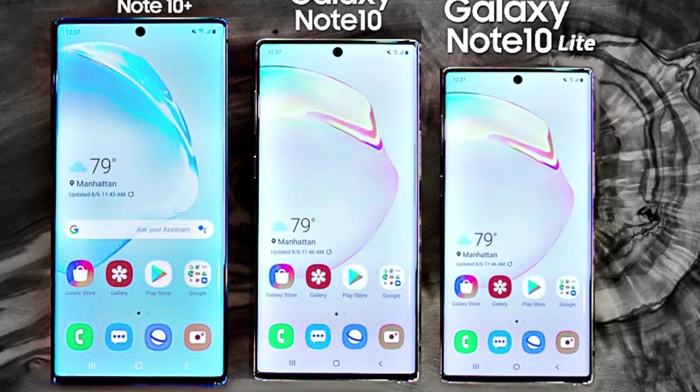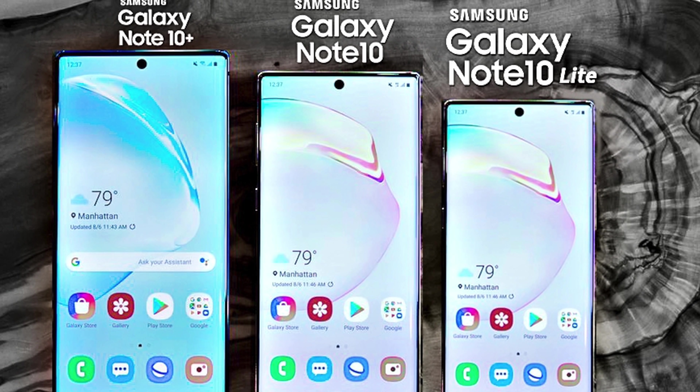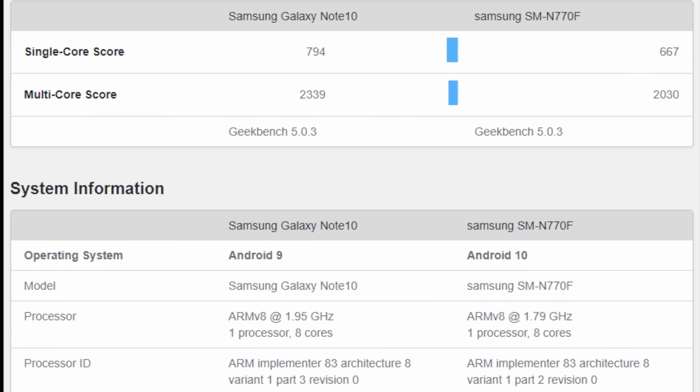This Galaxy Note 10 model will share the same design as the Note 10 family, which means a hole punch towards the middle, but in an even smaller package in terms of overall screen size. Thanks to Geekbench, the Galaxy Note 10 Lite slash Note 10 Neo will be rocking an Exynos 9810 chip along with 6GB of RAM.